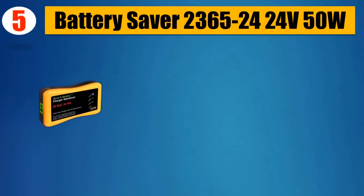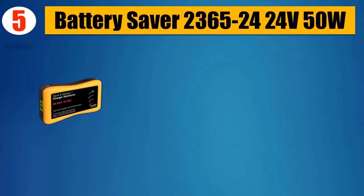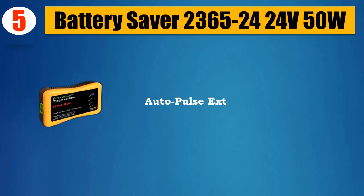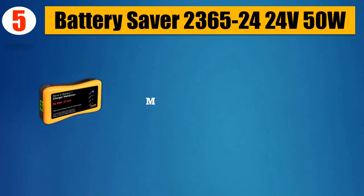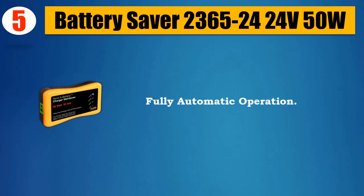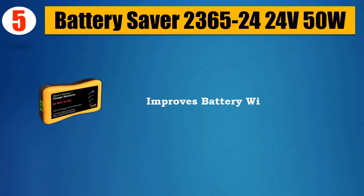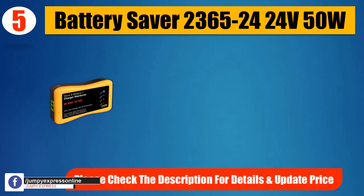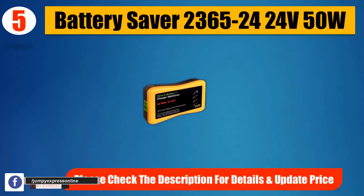Number 5: Battery Saver 2365-2424 V50W Auto Pulse. Extends Battery Life, Microprocessor Controlled, Fully Automatic Operation, Improves Battery With Use, Restores Weak Batteries. Please check the description for details and updated price.